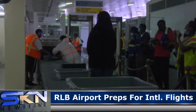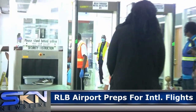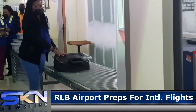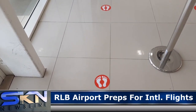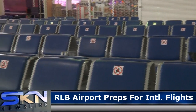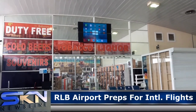The media tour took us through the departure process, where we observed how airline, security, and immigration officials will process passengers. Noticeable were the personal protection equipment worn by officials, numerous hand sanitizing stations, and social distancing signs on the floor. Seating has also been marked to help ensure that there is social distancing while passengers await their flights out of the RLB International Airport.